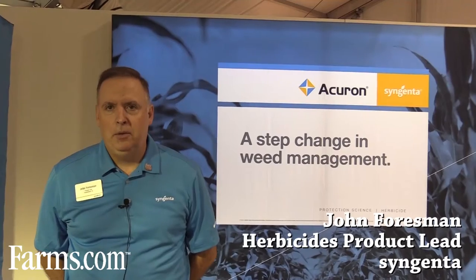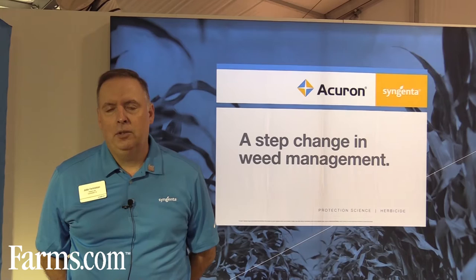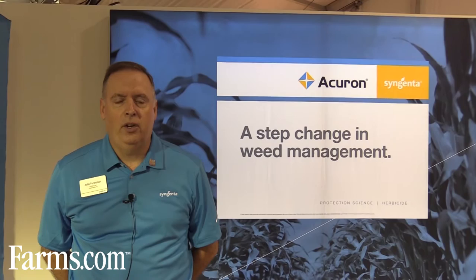My name is John Forsman. I am herbicide product lead for Syngenta. Acuron was registered in 2015, and this is the first full year of sales that we had with the product.